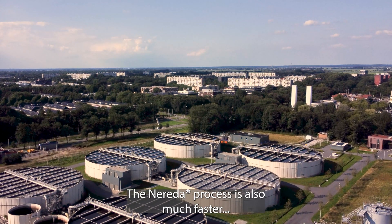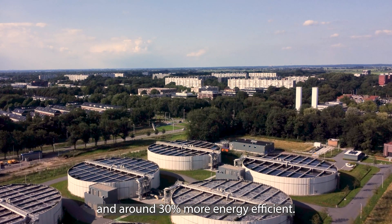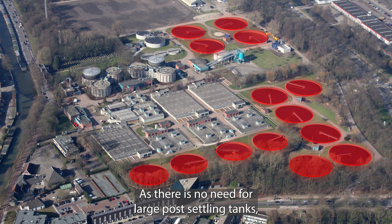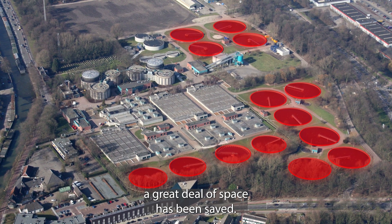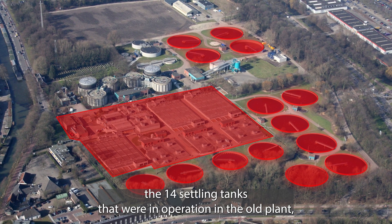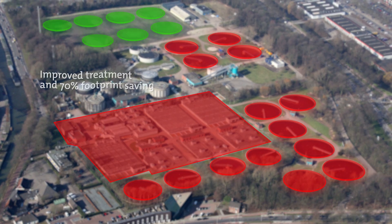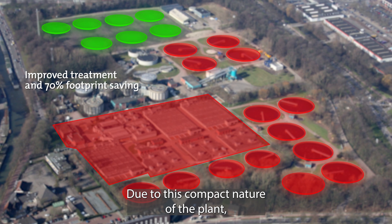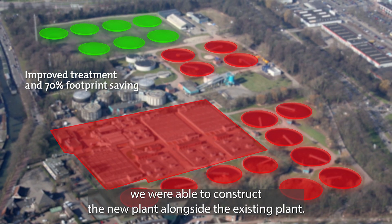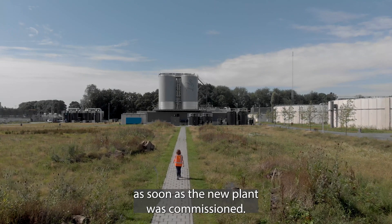The Nareda process is also much faster and around 30% more energy efficient. As there is no need for large post-settling tanks, a great deal of space has been saved. Thanks to Nareda technology, the 14 settling tanks that were in operation in the old plant are no longer necessary. Due to the compact nature of the plant, we were able to construct the new plant alongside the existing plant. The old plant was removed from the surface as soon as the new plant was commissioned.